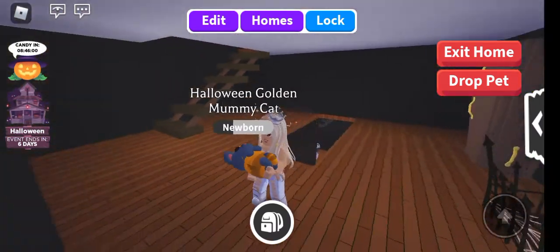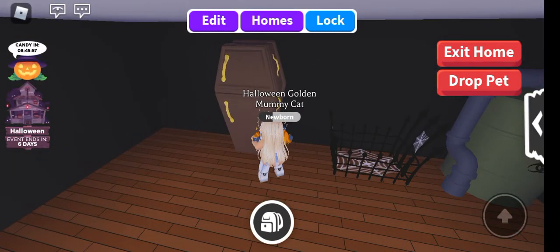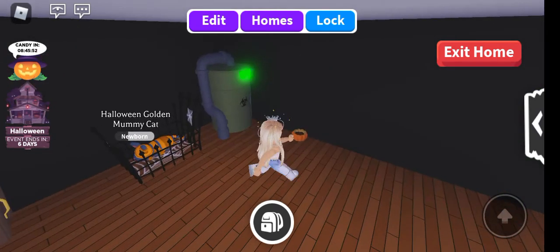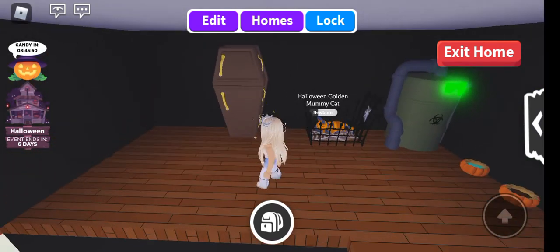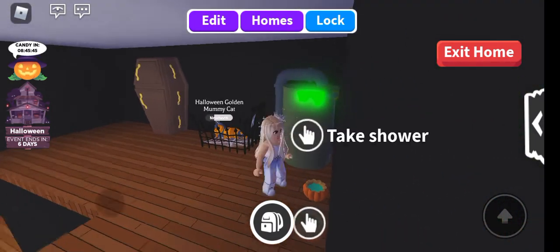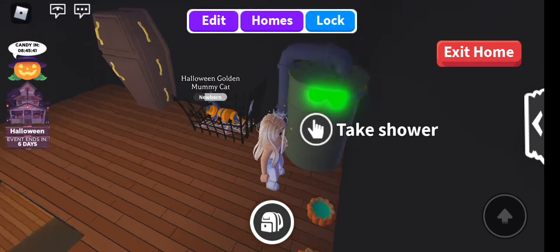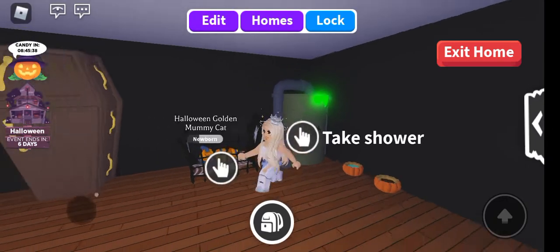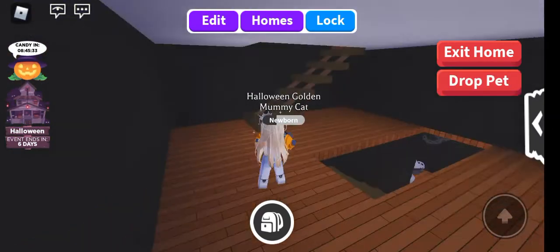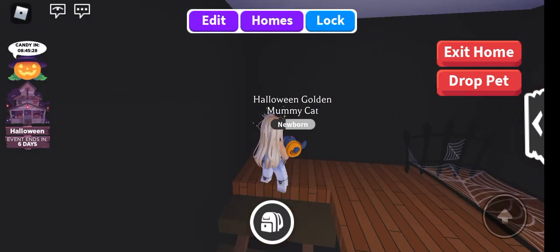So this is the second floor. Of course we have the coffin fridge — it's a cute one, I really love this one for my pets. Pet bills shower — yeah, the shower is nice. Let me pick you up again and let's go to the next floor.